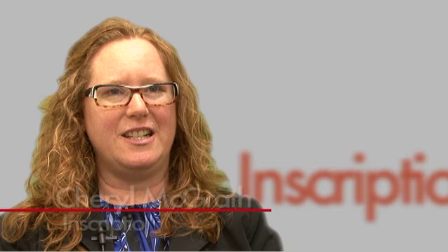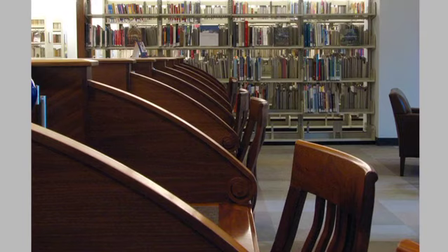The library carrel is a desk within the stacks where patrons can keep books that they want to use to conduct their research. There are 300 plus carrels, but the number of people assigned to each carrel varies depending on where it is, whether it has a locker, and how much shelf space it has.